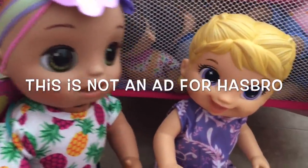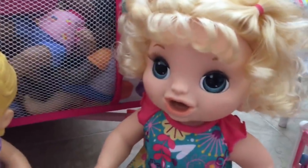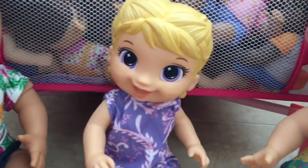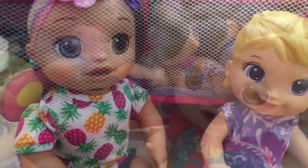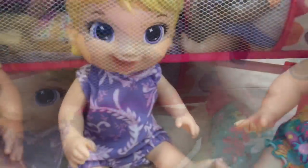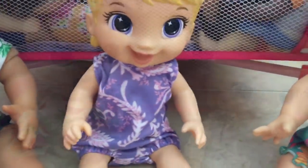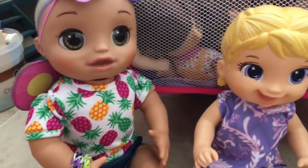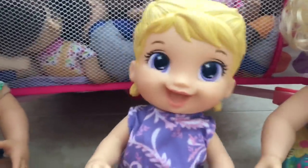I'm really bored. Me too, there's like nothing to do. Well maybe we can do something fun together. Like what? There's nothing to do. Well maybe we can have a party. But it's not any of our birthdays. Hmm, a party — I don't want to have a birthday party. But maybe just a regular normal party for fun. Wait, I have an idea — how about we do a tea party?